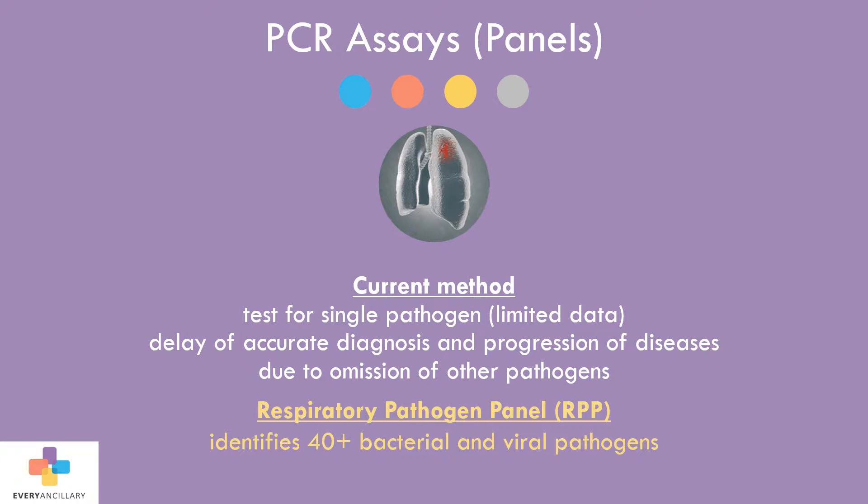The RPP panel simultaneously tests for over 40 bacterial and viral pathogens.